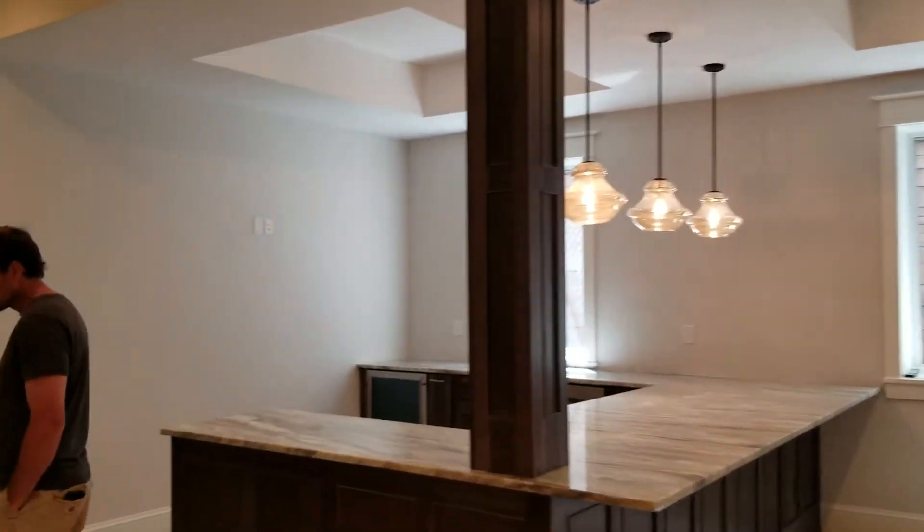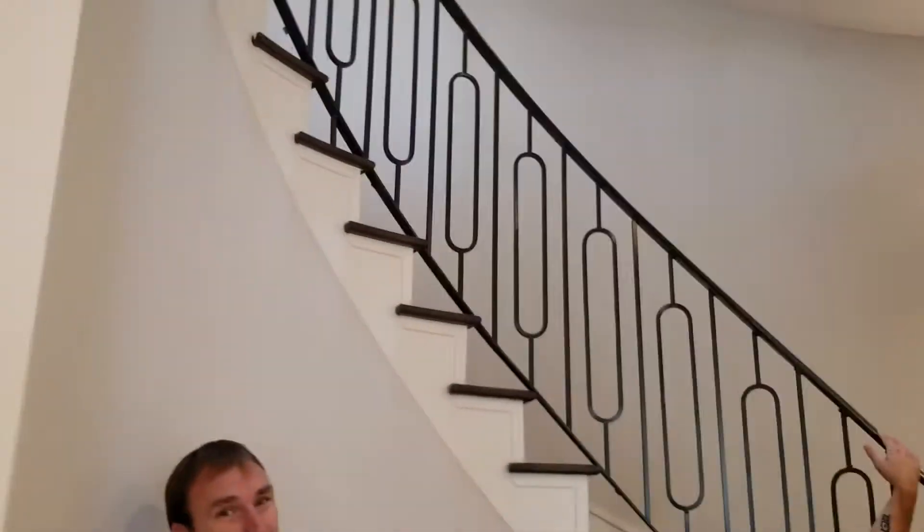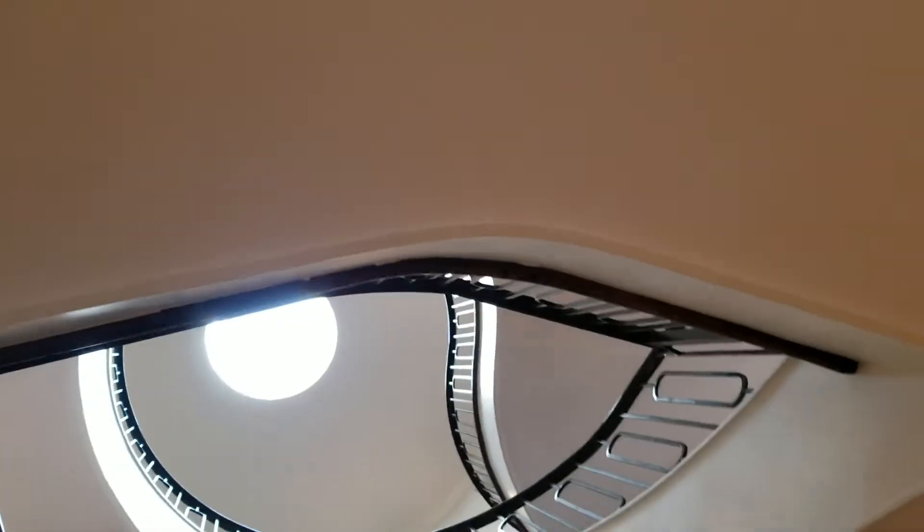From this view you can actually see all the way up the skyline — it's about 40 feet from down here. That's kind of a cool view.